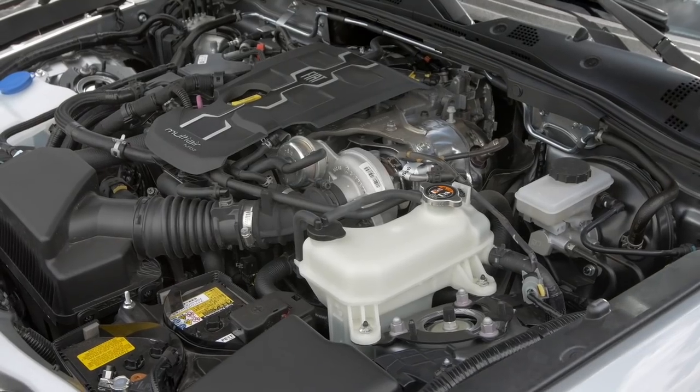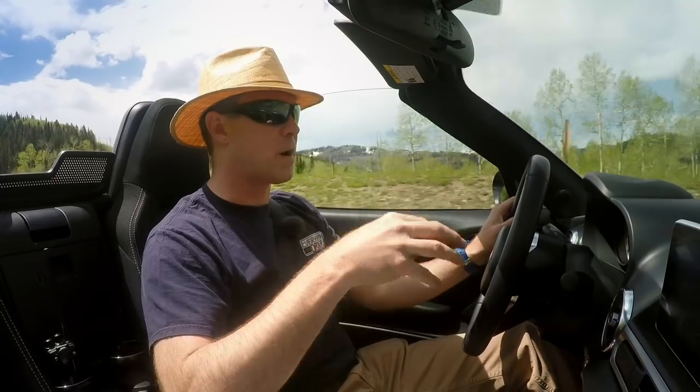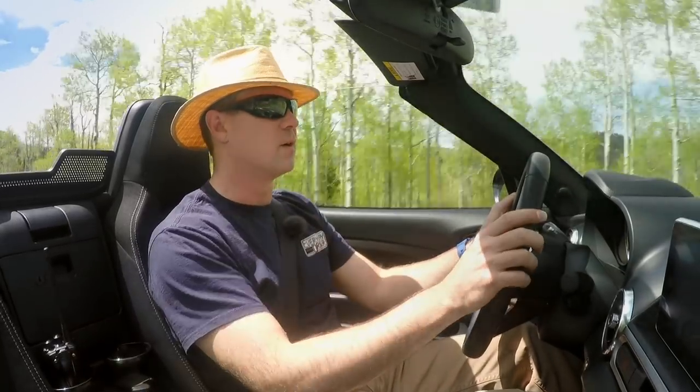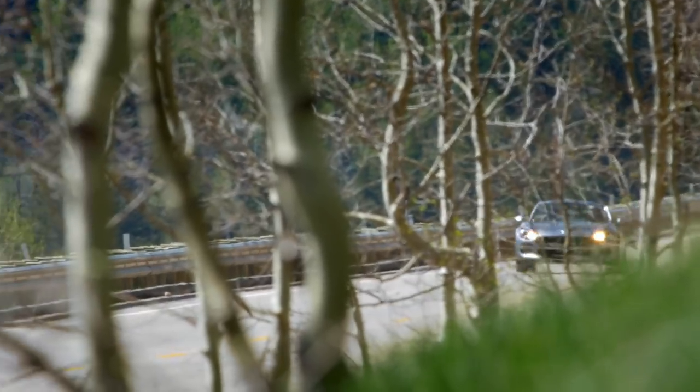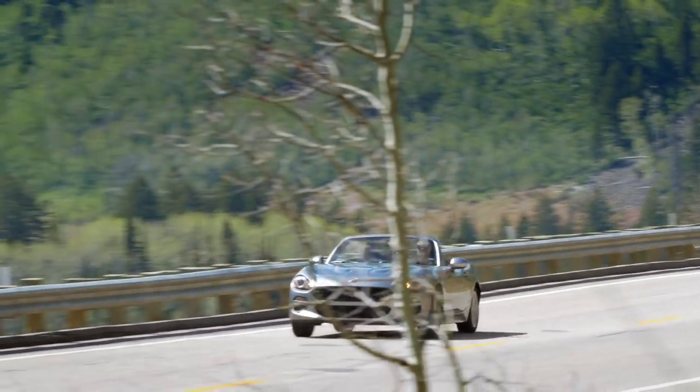The place where the Fiat 124 makes a name for itself is that engine. The motor is the same one in the 500 Abarth, so even though this isn't the Abarth, the motor is. You can get the 124 Abarth which has four more horsepower. On this car — the Classica — it only has 160 horsepower. You might think the MX-5 is not far behind at 155, but they're entirely different.